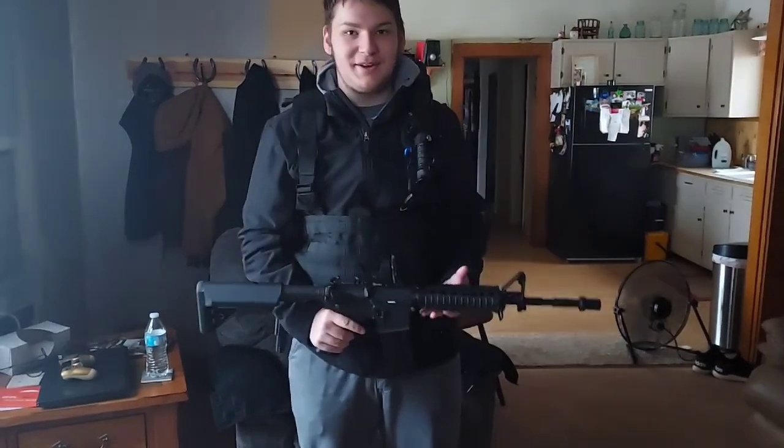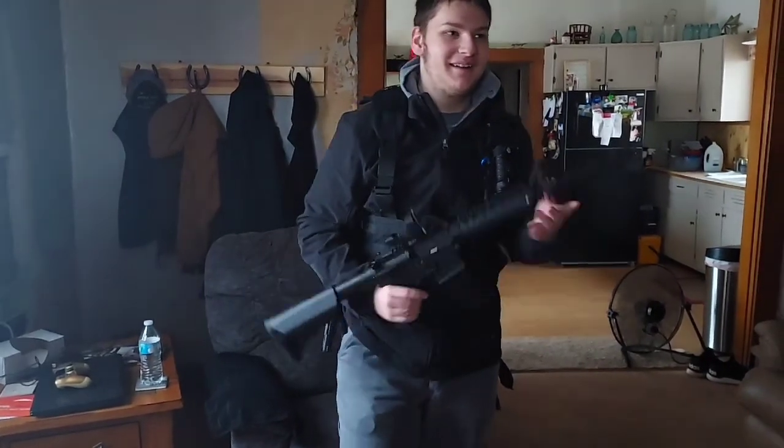This is the Lancer Tactical LTO-4 and it also belongs to me, Corbin Wehmeyer. This is the Elite Force H-8R and it belongs to me, Corbin Wehmeyer.